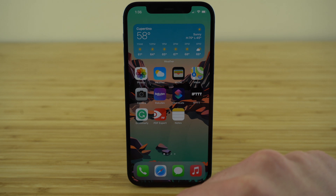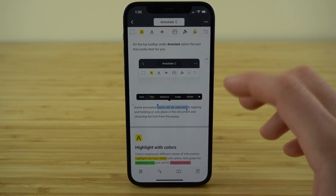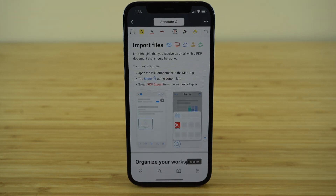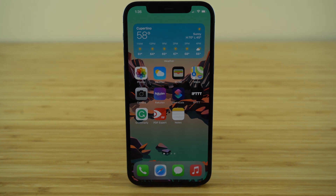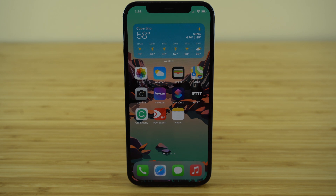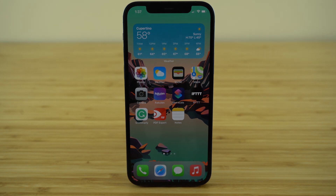After that, we have PDF Expert — a must-have application for anyone that works with PDFs, because it allows you to annotate, highlight, and even fully edit PDF files right from your mobile device. I also want to show you a quick hidden feature for creating PDFs right from your phone: if you go to your Notes app and hold down on it, you can actually scan a document. It opens your camera and scans whatever you're taking a picture of, turning it into a PDF file using that free pre-installed Notes app. Then bring it over to PDF Expert where you can edit, annotate, or highlight important notes right from your iPhone.